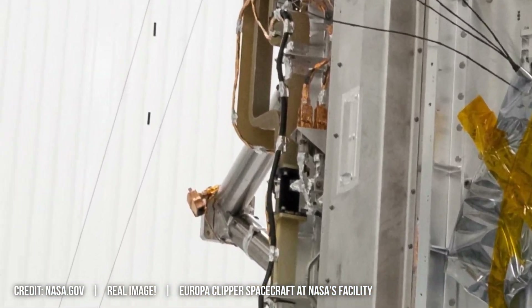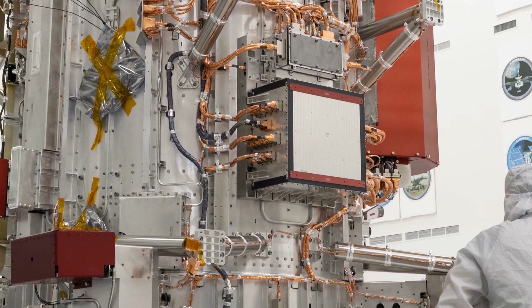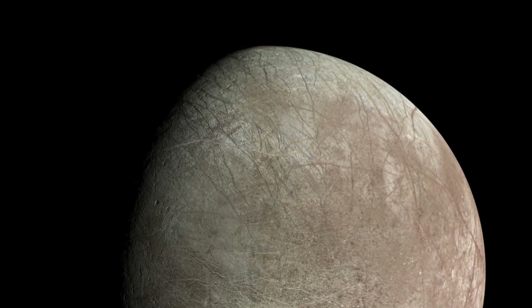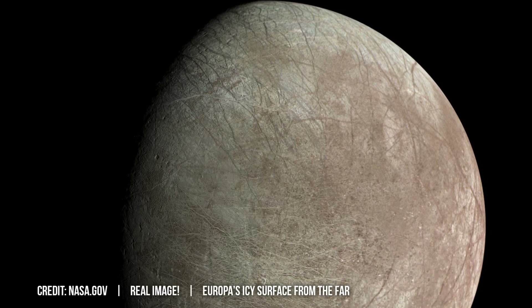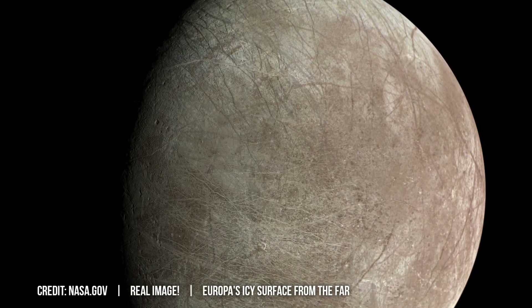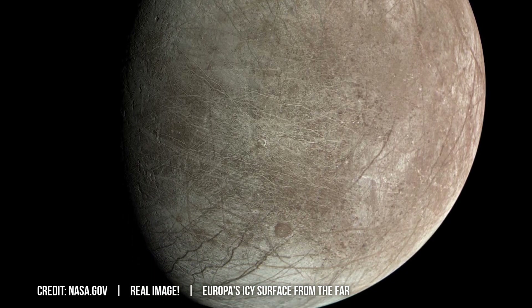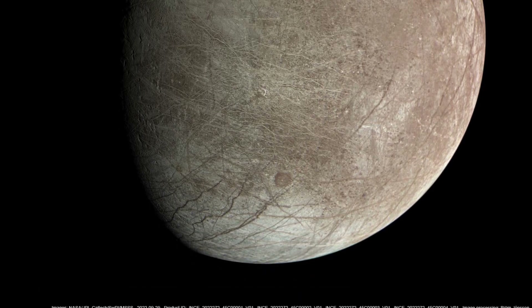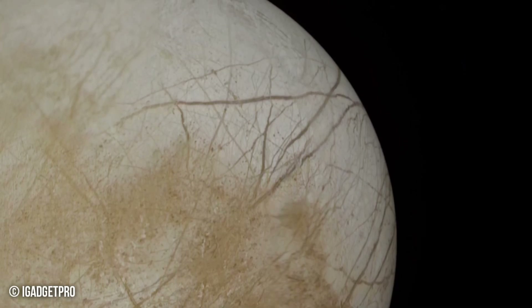Beyond astrobiology, this mission contributes to planetary science and materials engineering. Europa's icy crust, composed primarily of water ice with trace amounts of salts and organic molecules, sheds light on the formation and evolution of other celestial bodies, including Earth. The composition of Europa's surface is believed to have been influenced by impacts from asteroids and comets over billions of years, providing valuable clues about early solar system processes.